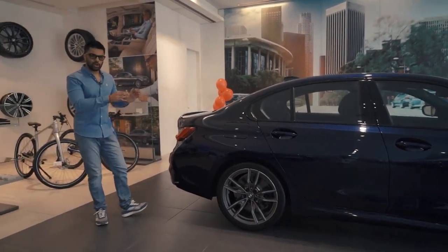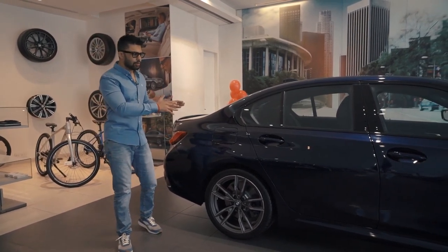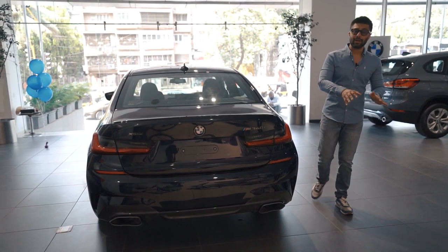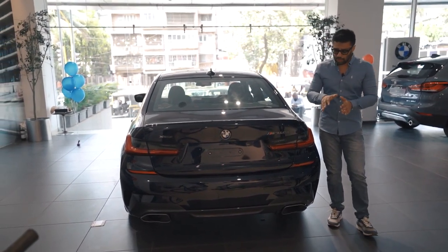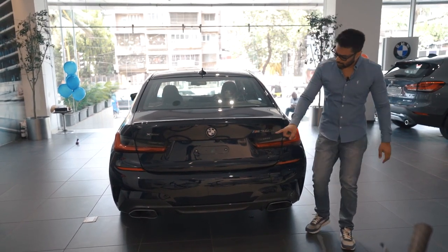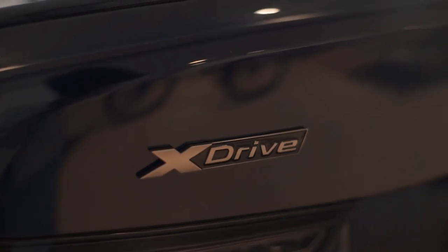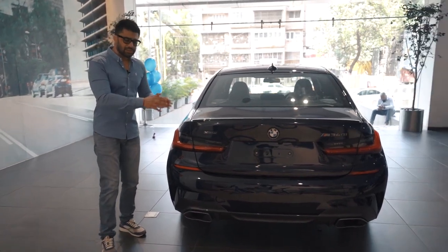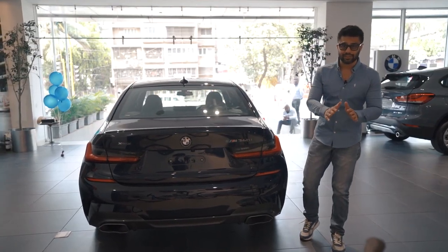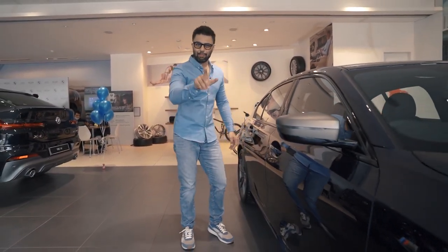We need to understand that this is an M Performance model, not M Sport. M Sport is more about aesthetics and cosmetic mods; M Performance is something BMW introduced against competition like the C43 AMG or the S4 Fight. This is a very special car for the enthusiast in India and it comes with three accolades: first, it's the only M Performance model made in India; second, it's the only all-wheel drive xDrive sedan by any company offered in India; and lastly, this is the fastest made-in-India car on sale in our market. Which brings us to the engine — the primary reason I booked this car. Let's pop the hood.